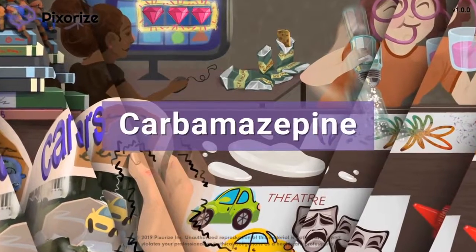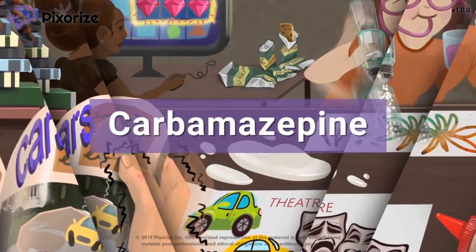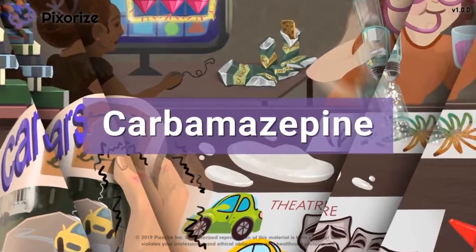In this video, I'll share with you my visual mnemonic to help you learn all the information about carbamazepine so you'll be ready for test day.